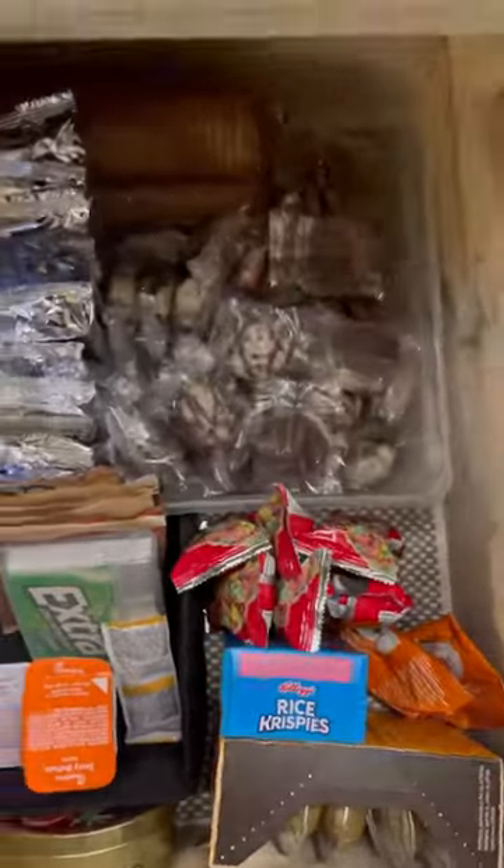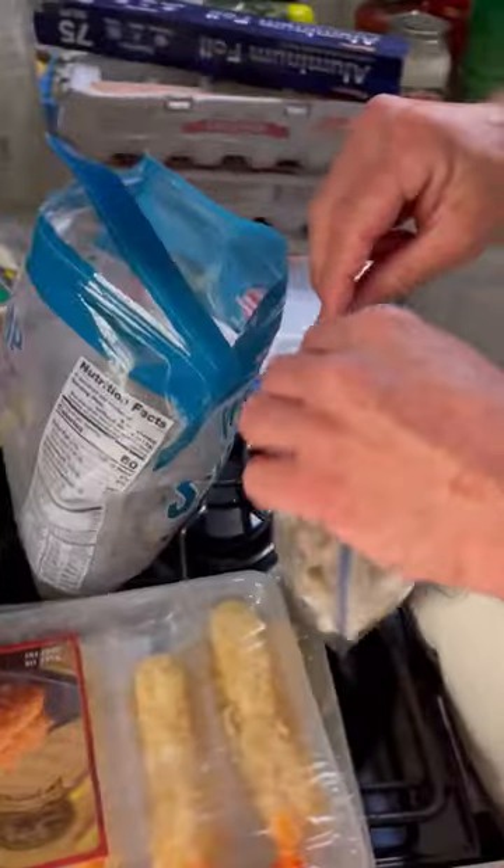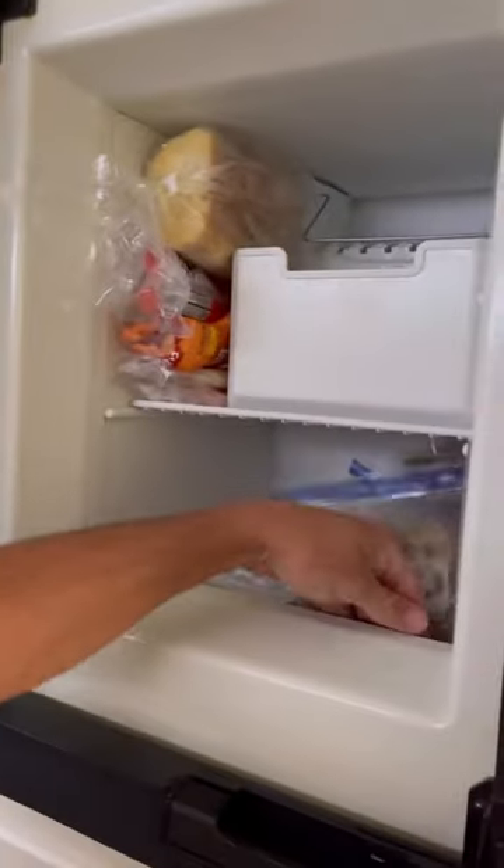This is our snack drawer and I like to put all of the snacks in here — all the sweet stuff that Mark eats that he really shouldn't eat. Okay, I lie, I eat them too.